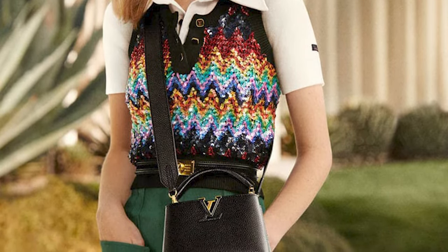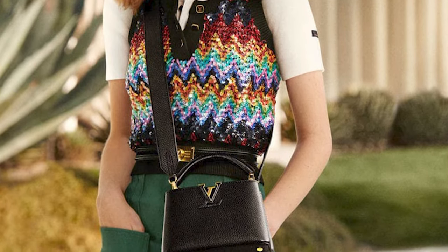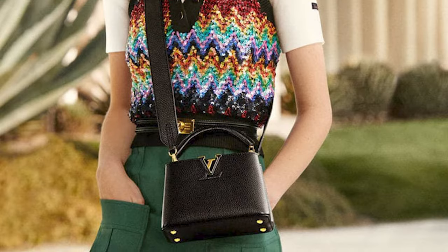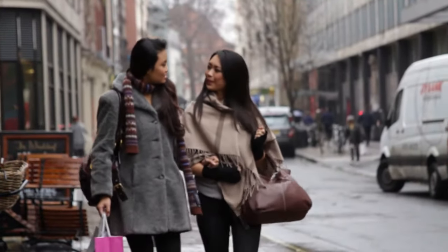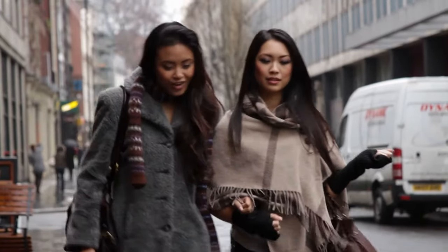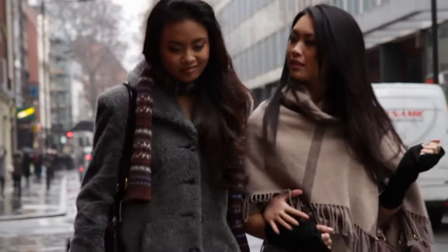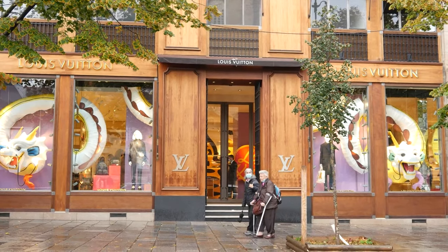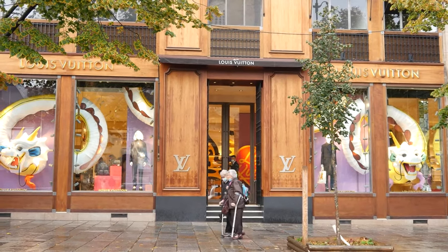This LV bag's profound history is as impressive as its classic good looks and useful features. Years before Louis Vuitton became a household name, in 1854, he opened a business on the street now known as Capuchins. The LV Capuchins is a great collectible since it pays homage to the brand's humble roots.